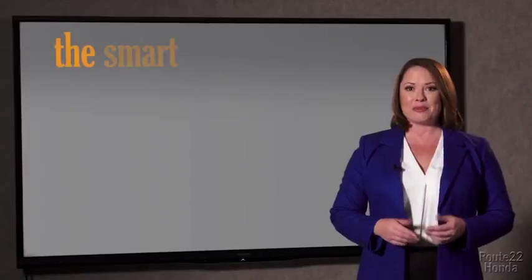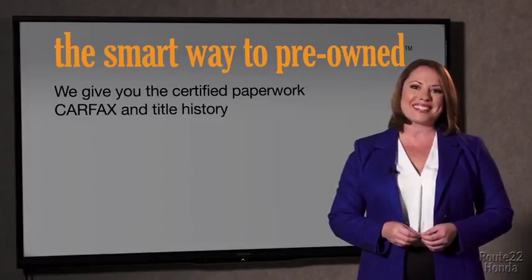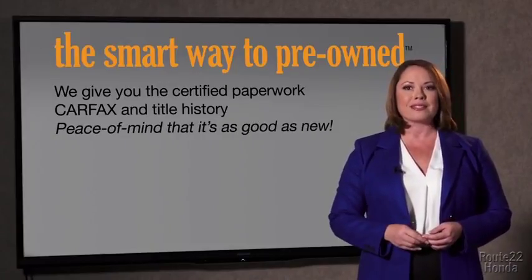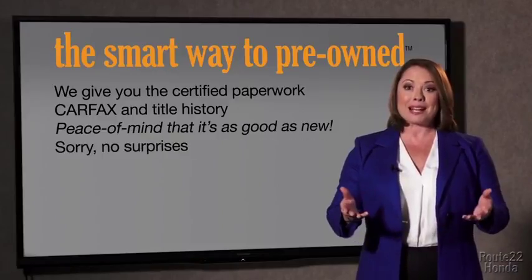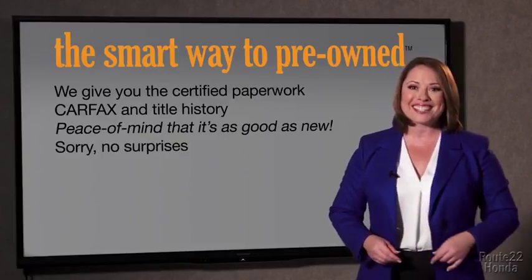Why should you worry if the odometer's been rolled back, or you're the victim of a salvaged or rebuilt vehicle, or worse, a washed title? We give you the certified paperwork, along with the CarFax and the title history, providing you with the peace of mind that your certified pre-owned is as good as new. If you like surprises, tell your entourage to have a surprise party for you after your purchase with us. We don't want to skimp on any of those little things that need to be checked out about your certified pre-owned vehicle.